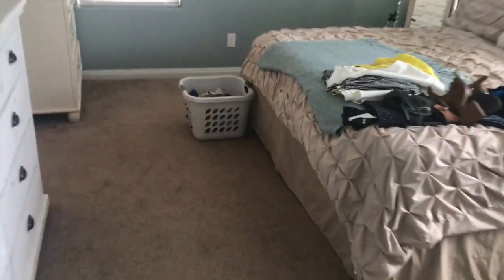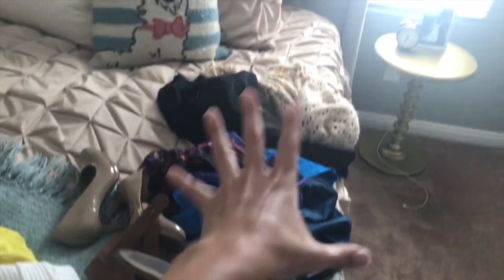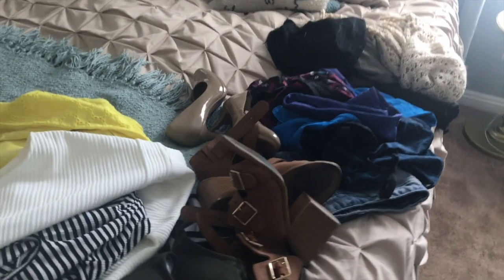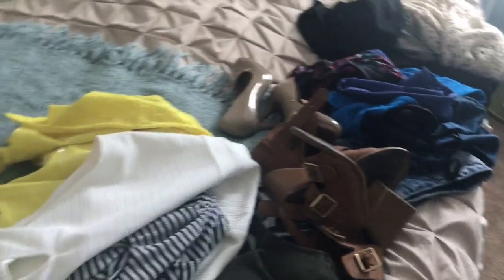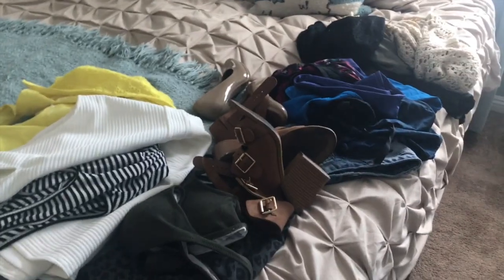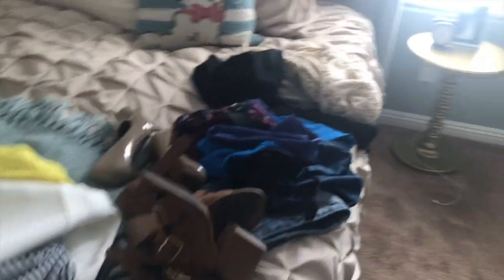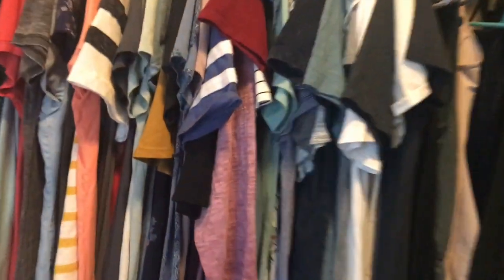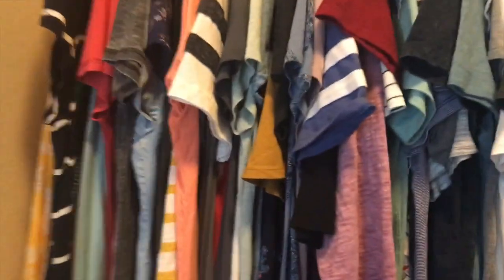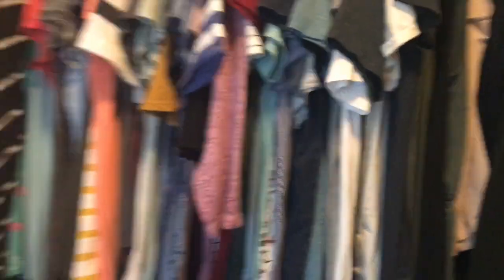We've got laundry happening, washing bed sheets. Over here in my bedroom I've got some stuff I pulled out of my closet that I need to list on Poshmark — not sponsored, I'm just trying it out. I'll link my closet down below if you want to check that out. I'm really going for a more minimalistic wardrobe. This is just t-shirts — I'm not going to show you the rest.